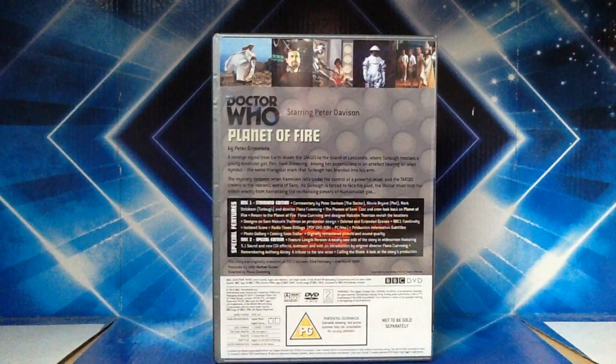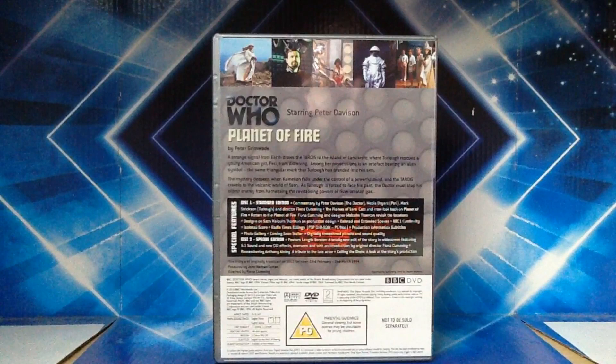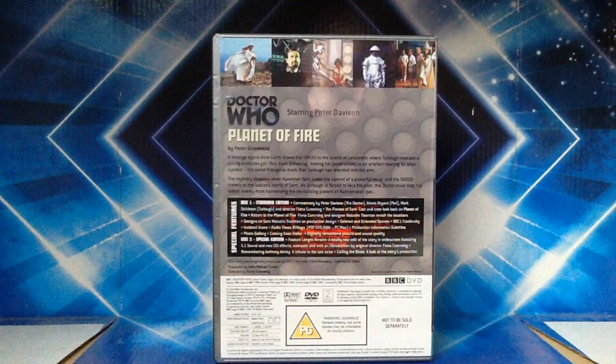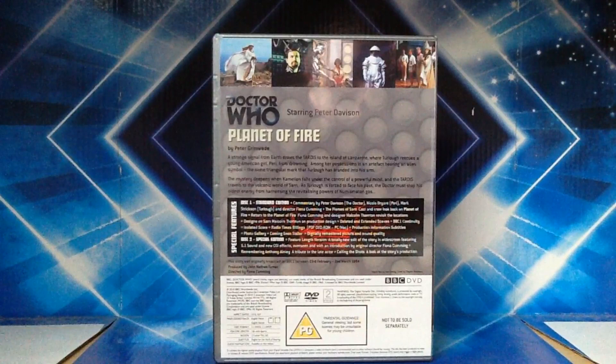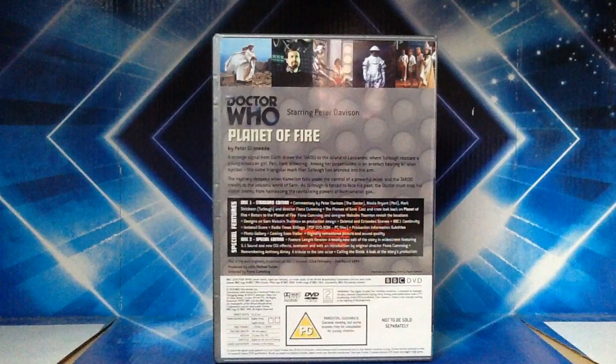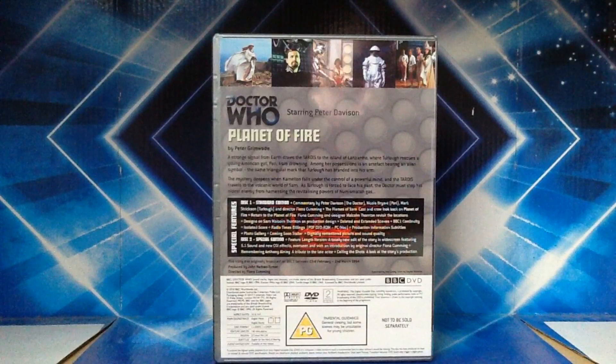Special features: on disc one, the standard edition, we have commentary by Peter Davison, Nicola Bryant, Mark Strixon, and director Fiona Cumming. We have The Flames of Sarn — a cast and crew look back at Planet of Fire. Return to the Planet of Fire — Fiona Cumming and designer Malcolm Thornton revisit the locations. Designs of Sarn — Malcolm Thornton on production design. Deleted and extended scenes, BBC continuity, isolated score, Radio Times billings, production information subtitles, a photo gallery, a coming soon trailer — the same as on the King's Demons DVD — and digitally remastered picture and sound quality.